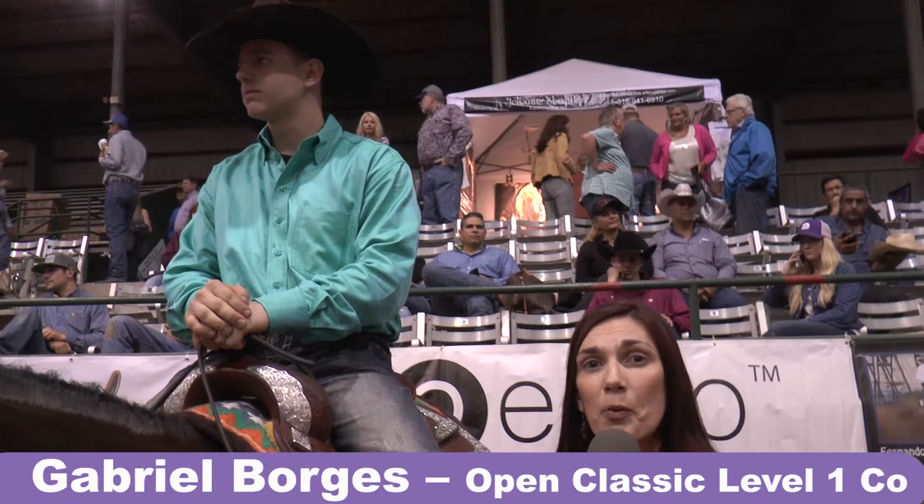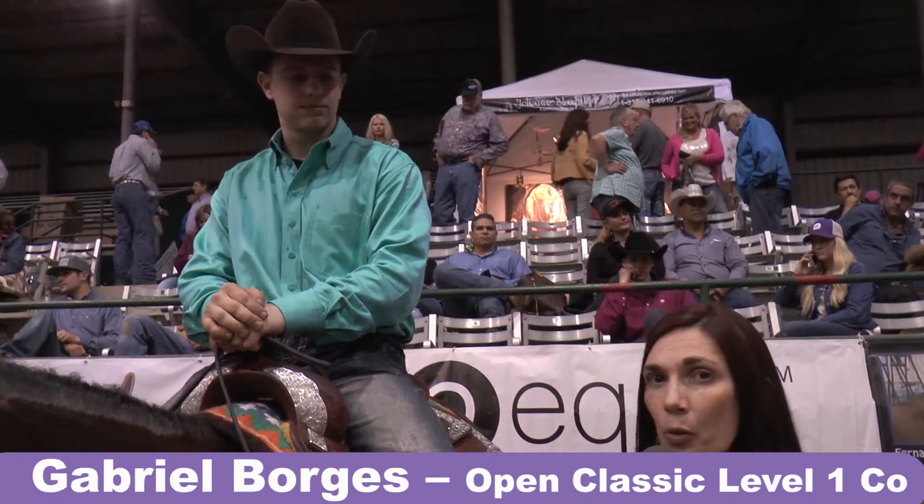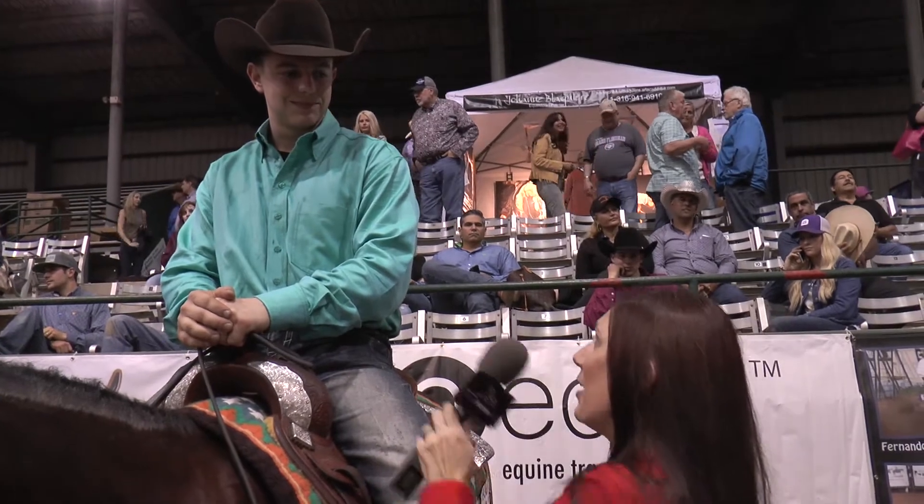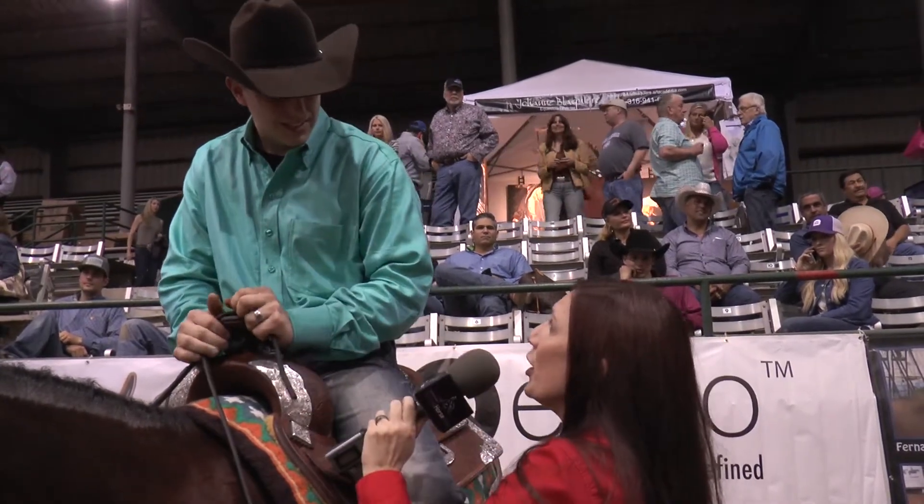Hi, this is Amanda Lester with Virtual Horse Up from Worldwide Slide, and we're here with Gabriel Borgias. He is our level one co-champion. Gabriel, congratulations on that. Thank you. You're very welcome.